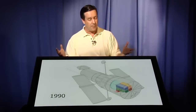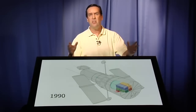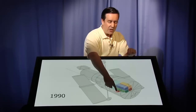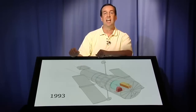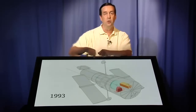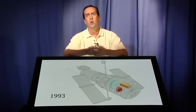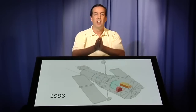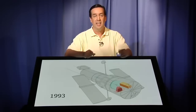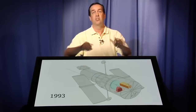When Hubble was launched in 1990, it had a complement of five instruments. There are four instruments here, each about the size of a telephone booth, plus the radial Wide Field Planetary Camera, which is about the size of a piano. During our first servicing mission in 1993, we put in Wide Field Planetary Camera 2 and also replaced one of the telephone booths with something we call CoStar — basically a pair of glasses — which provided corrective optics for the other three instruments to compensate for the flaw in Hubble's mirror.